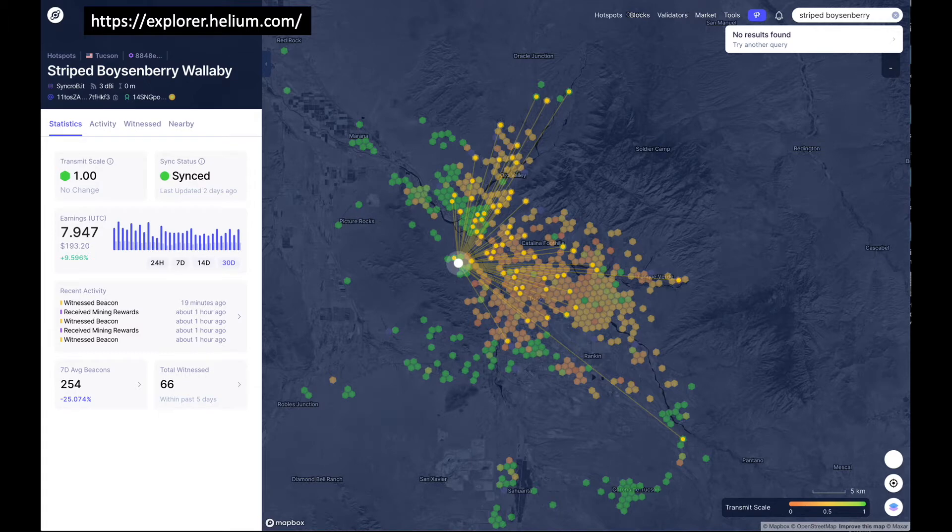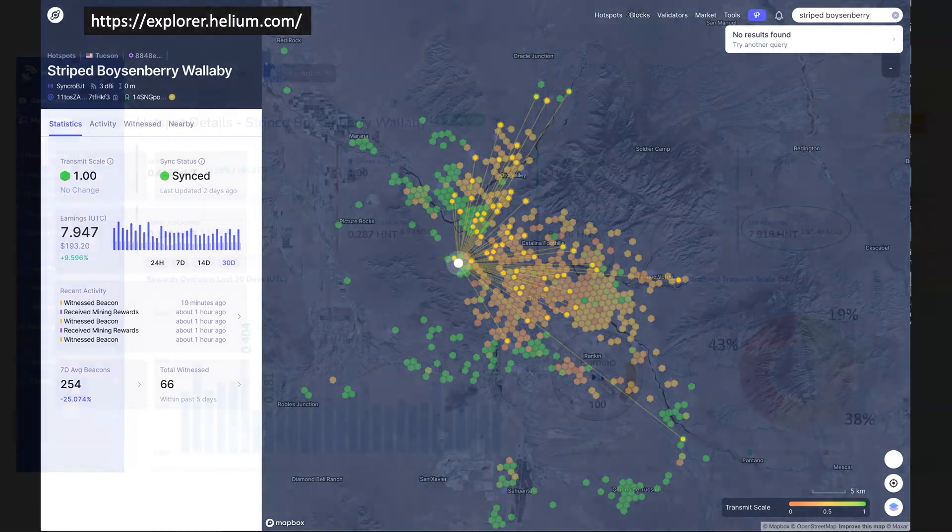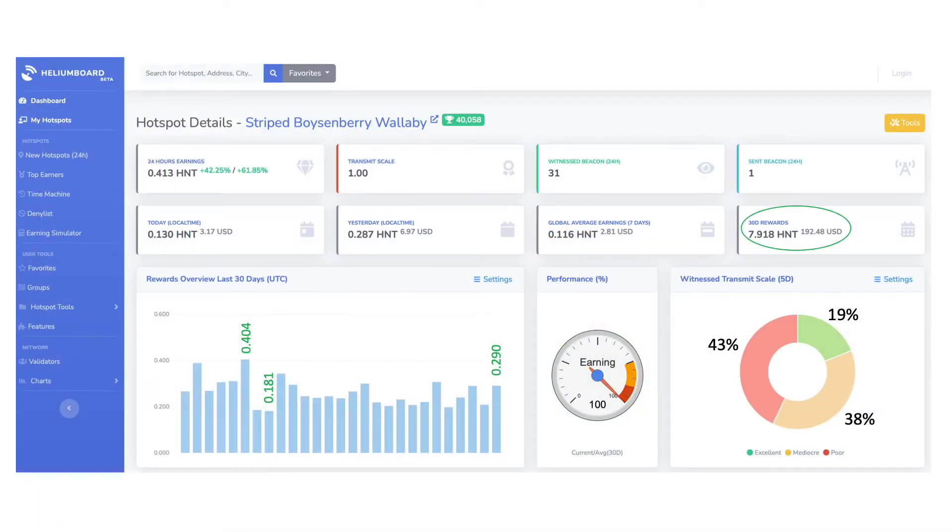Most of my witnesses are located in the valley, where transmit scales are relatively low. With a professional higher dBi antenna, my hope was that my coverage would be extended to areas which host hotspots that have a relatively higher transmit scale, as shown in green on the map. The Helium Board app gives me a nice summary of associated witness transmit scales for my original setup, showing that 43% have relatively poor transmit scales, 38% are mediocre, and 19% are excellent.